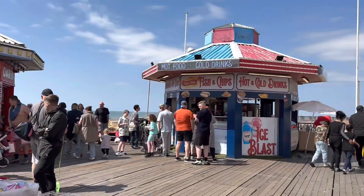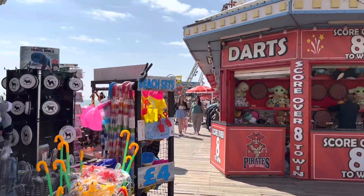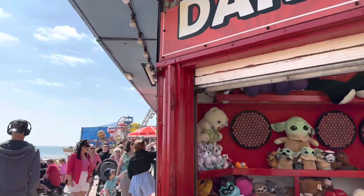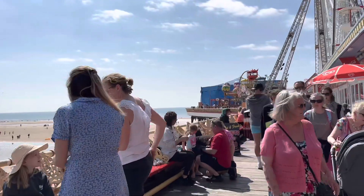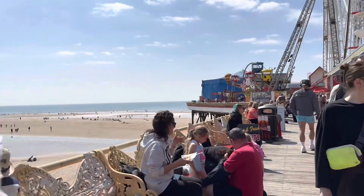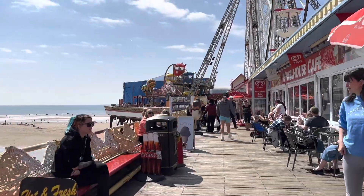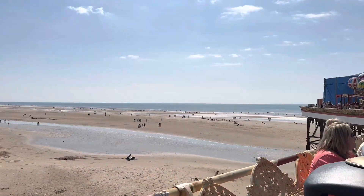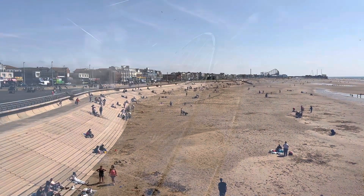We'll have a look at Central Beach on our way back. The doughnuts smell really nice! What a view — you get a fantastic view looking across the seafront from all the piers.